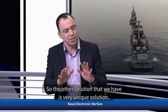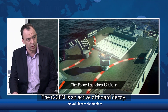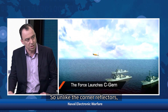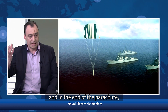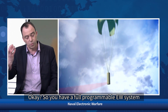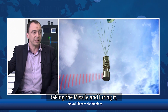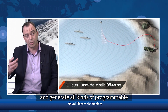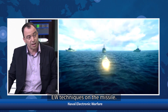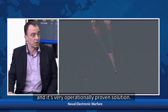Another solution is a very unique one called the CGM — an active off-board decoy. Unlike the corner reflectors, when the CGM is fired from the ship it doesn't inflate. Instead, it opens a parachute, and at the end of the parachute you have a full EW system — a fully programmable EW system capable not only of luring the missile, but also generating all kinds of programmable EW techniques on the missile. It's a very unique and operationally proven solution.